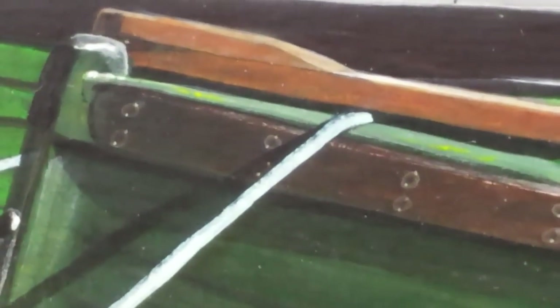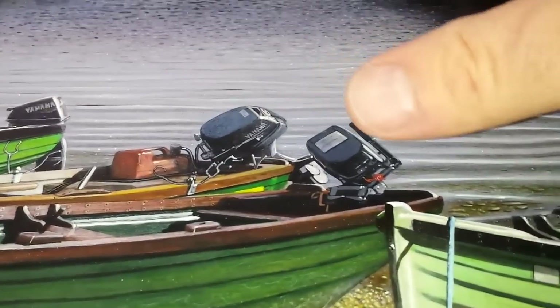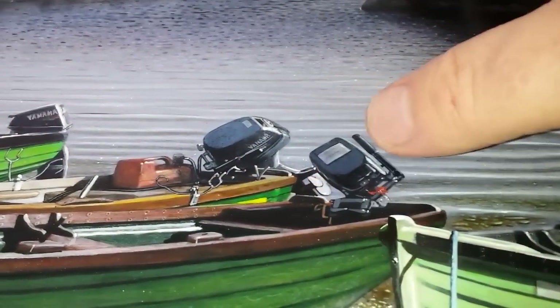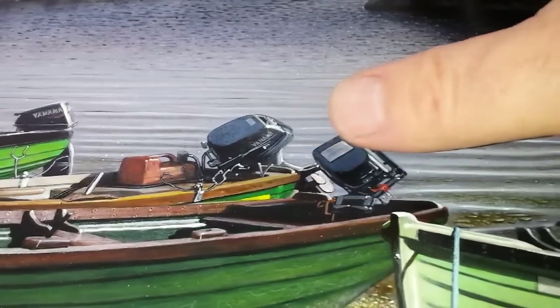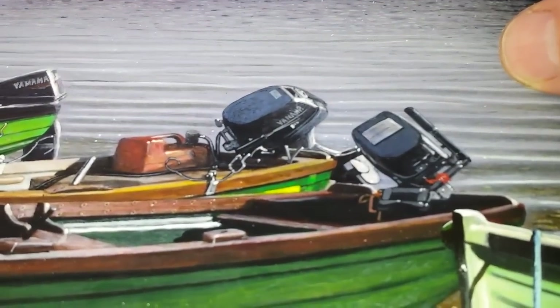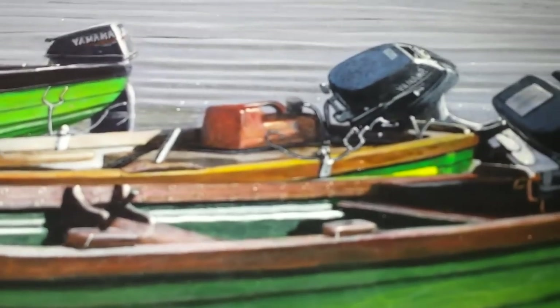To give you some idea of the detail of my work — the little rivets — that's my thumbnail. The whole engine isn't much bigger than my thumbnail. That'll give you some idea as to the detail in my work and the little tiny rivets.